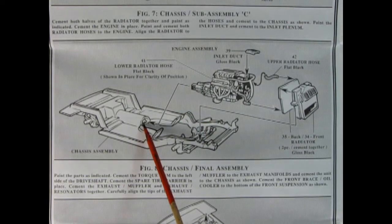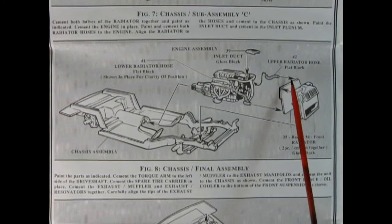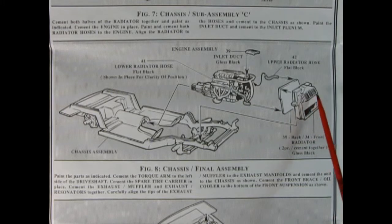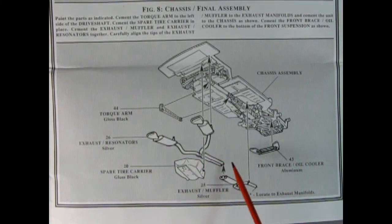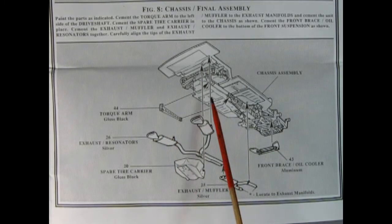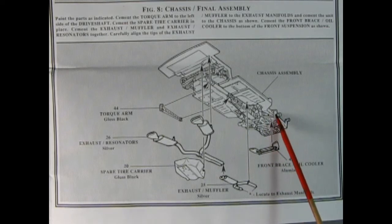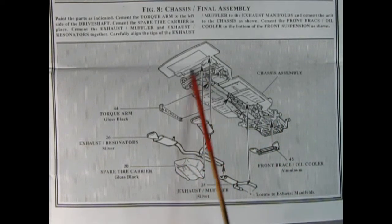Next up we carry on with chassis sub-assembly C as we glue our engine block into the chassis, making sure that the drive shaft matches up to the rear of the transmission. We've got our upper radiator hose, our two-piece radiator, and the inlet duct being glued onto the back end of the intake. We continue by adding in our exhaust pipes and mufflers. There is a torque arm which glues onto the side of the drive shaft, then a front brace, and our spare tire carrier being glued on at the very end. All this will make up your undercarriage.